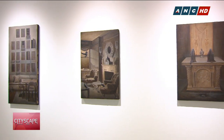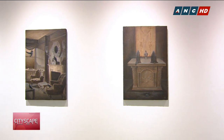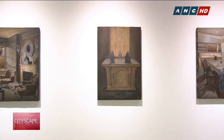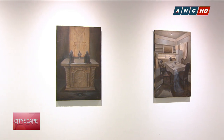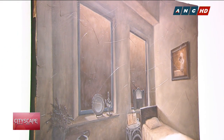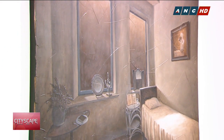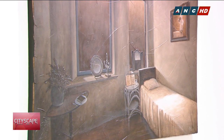In 'Sa ating pagkabusog ay di namuli tayo makukontento,' the artist confronts the old superstition that one's soul departs from the body should one fall asleep while hungry. Through his highly charged depiction of a room and a white silhouette of a man on the wall, he conveys how one's hunger for limitless knowledge can consume the soul.